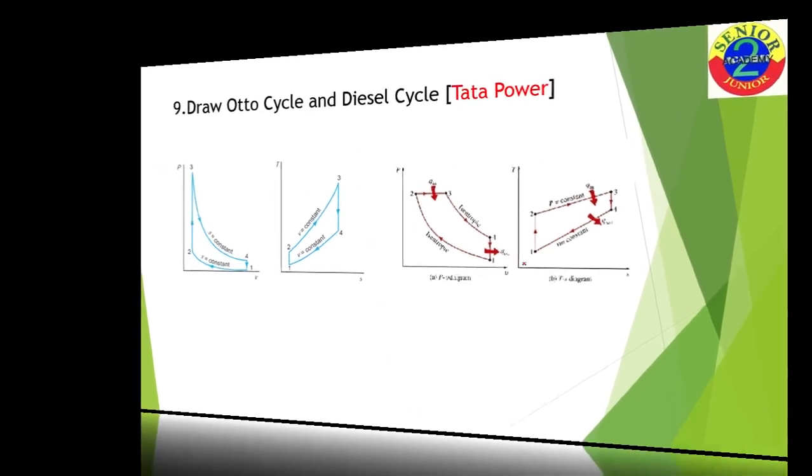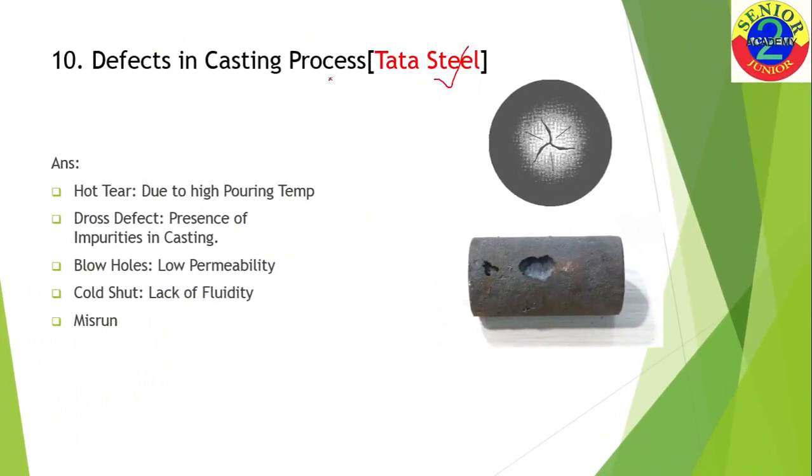The next question, asked at Tata Steel, was about defects in the casting process — a very expected question since Tata Steel manufactures steel and casting is directly related. The first defect is hot tears: when molten metal is poured at high temperature, due to contraction and expansion during the casting process, cracks form in the casting. You can clearly see these large cracks in the hot tear diagram.